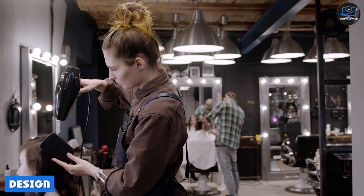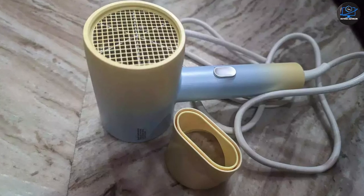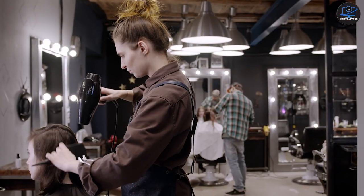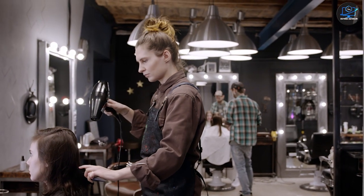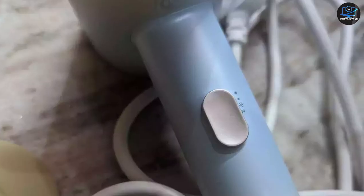Philips is known for designing really good looking grooming products, and this new hair dryer is no different. The Philips BBH 3990 sports a stylish and classy design with a premium color combination. The styling tool comes with a compact and lightweight design, featuring a double shade of yellow and blue color. The device feels soft in the hand and comes with a detachable double layer nozzle for better performance.